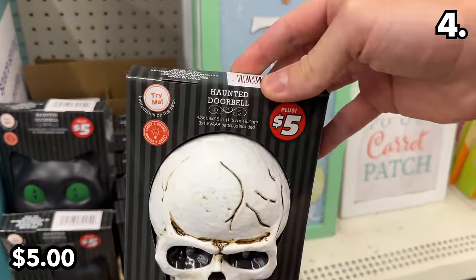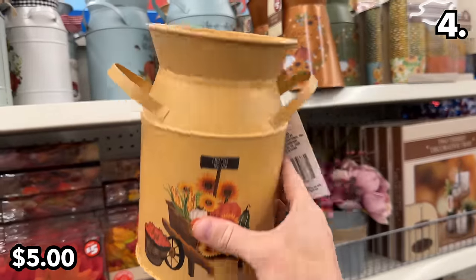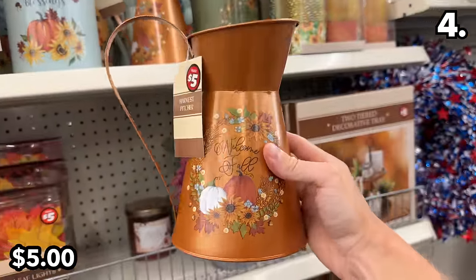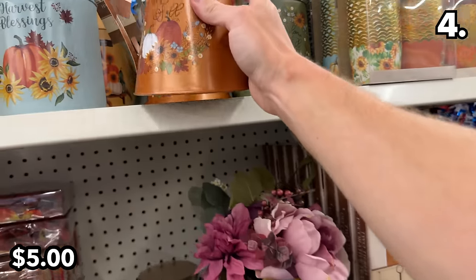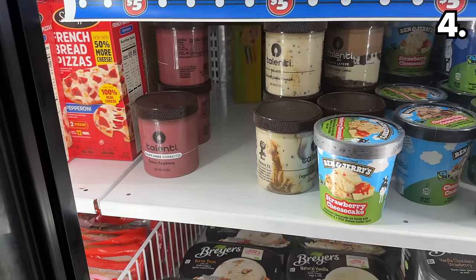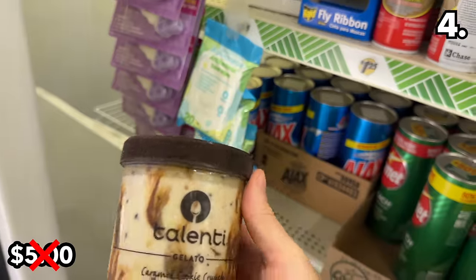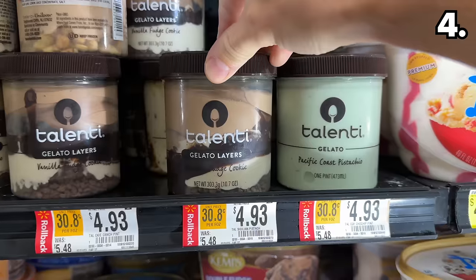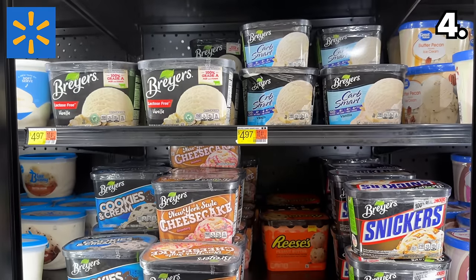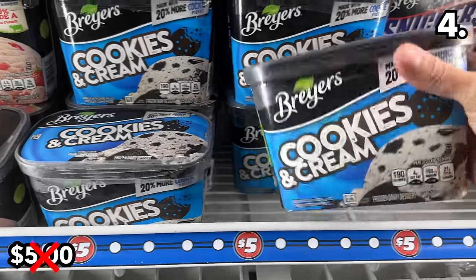I expect these haunted doorbells at five dollars to be another big seller. Another fall decor Dollar Tree Plus purchase I'd consider are these large decor jugs and pitchers for five dollars — they look to be of really nice quality, more akin to something you might see from a gift store. A Dollar Tree Plus purchase I would avoid right now are these gelato containers for five dollars — they're cheaper at Walmart where you'll find a much better selection.